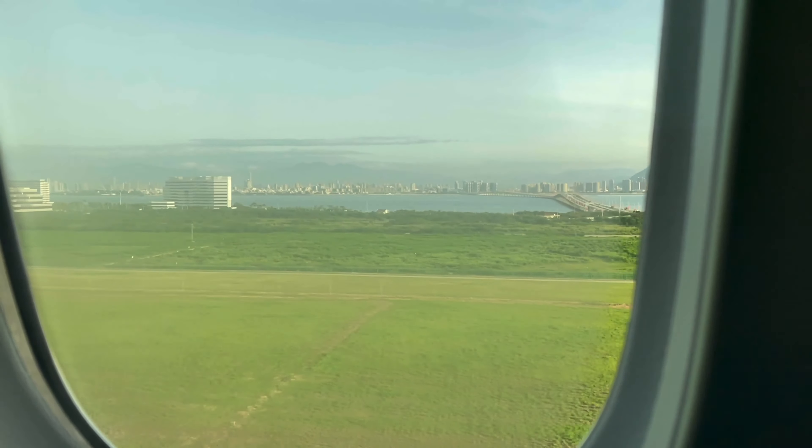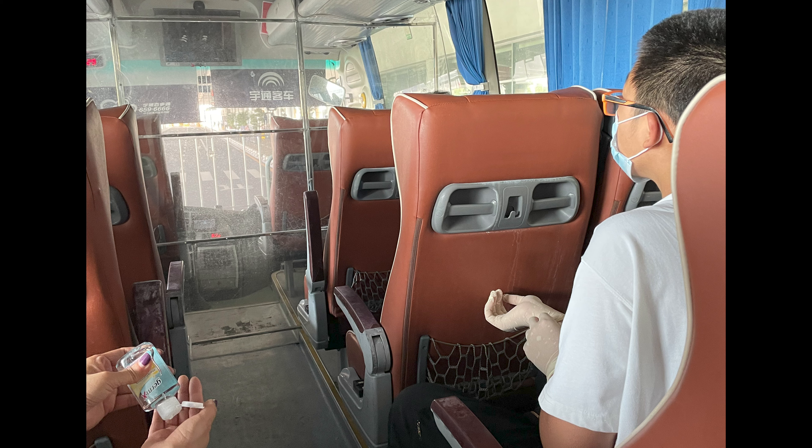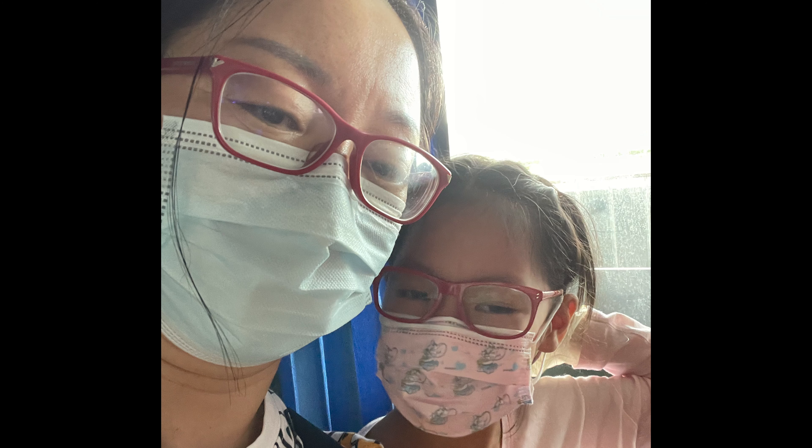The airport customs split people into vaccinated and non-vaccinated groups. For the vaccinated people, they needed to show their vaccination records. After that, we went to get a PCR test using the printed version of our customs barcodes. Finally, after all of those steps, we went through normal customs and got on a bus, which would take us to the place where they would assign the hotel we'd quarantine in.